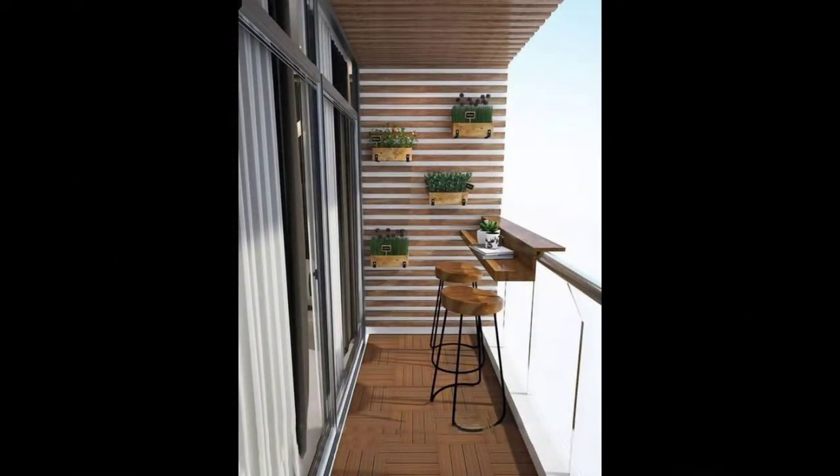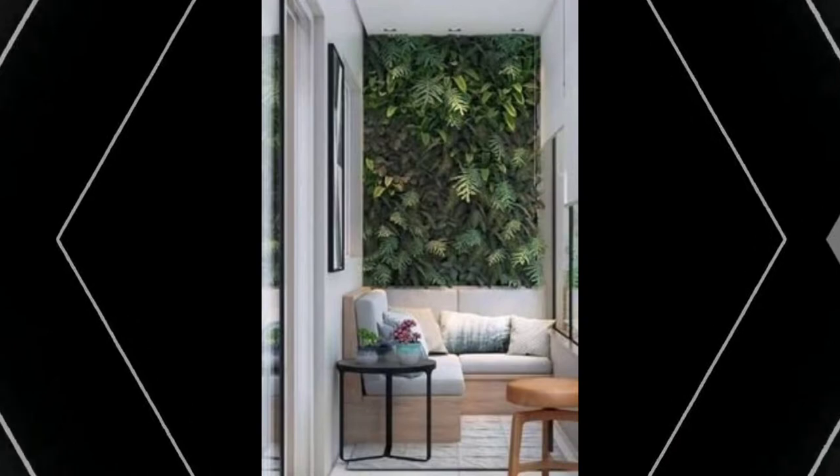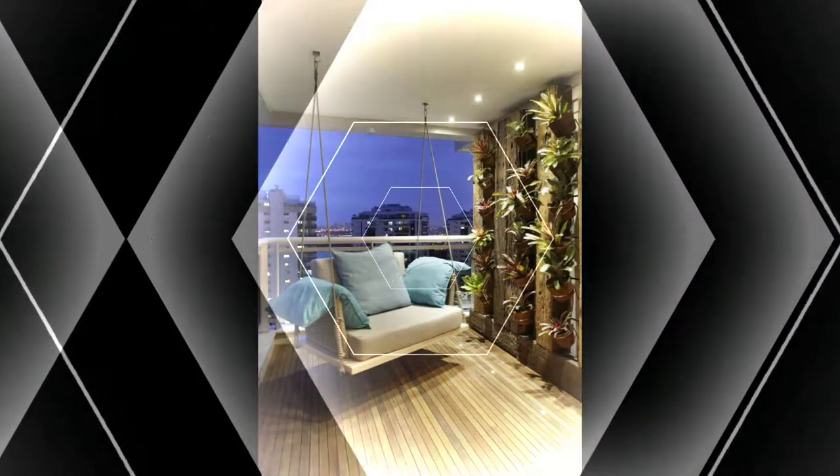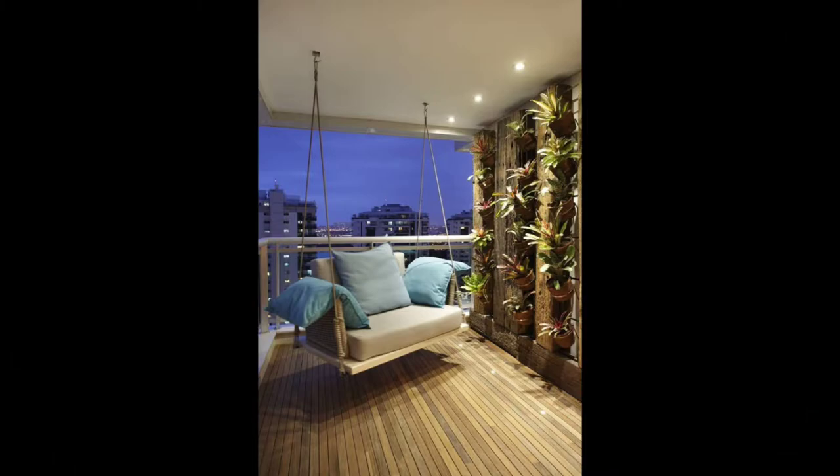How dreamy does this balcony look with a comfy wicker sofa, bar stools, and a table — perfect for brunch days. The space certainly is the highlight of any conversation. Throw in a faux grass patch and you are all set.